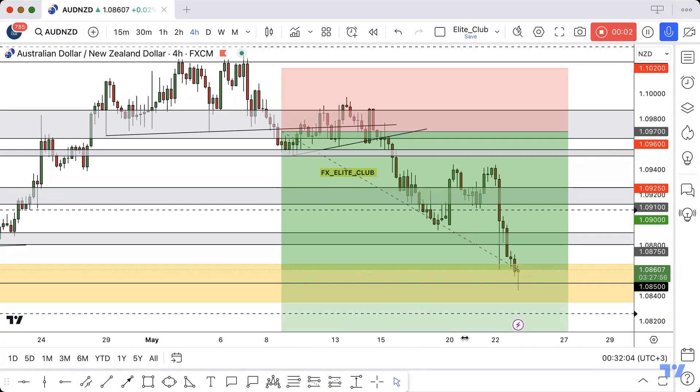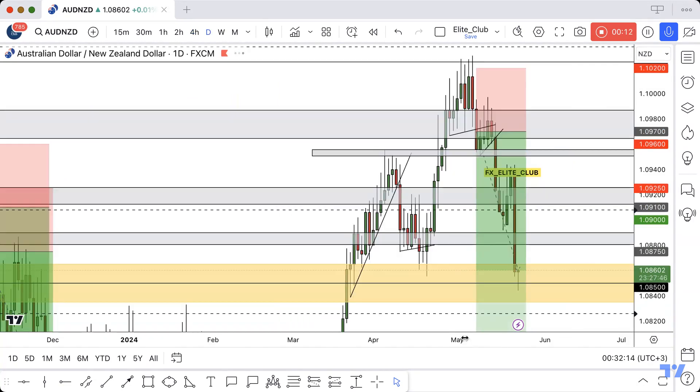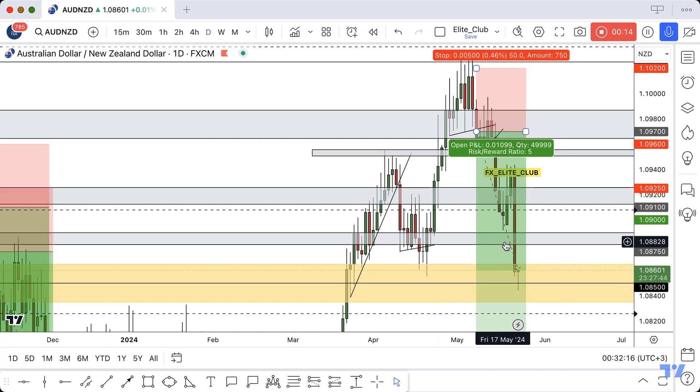Hello traders, hope you all enjoy trading. This is an AUD/NZD new update on the four-hour time frame. I shared this opportunity last week and now it's running more than 100 pips with zero drawdown.